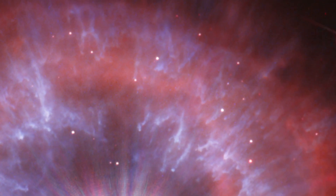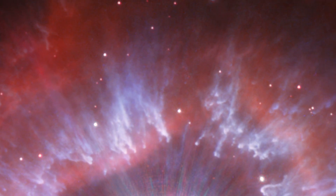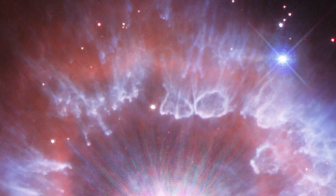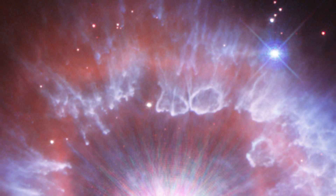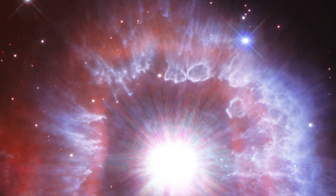AG Carinae is 70 times more massive than our sun and shining with the brilliance of a million suns. The star is surrounded by a glowing halo of gas and dust. This vast structure was created from giant eruptions from the star about 10,000 years ago, creating an expanding shell that is now nearly five light-years across — similar to the distance from our sun to its nearest neighbor star.